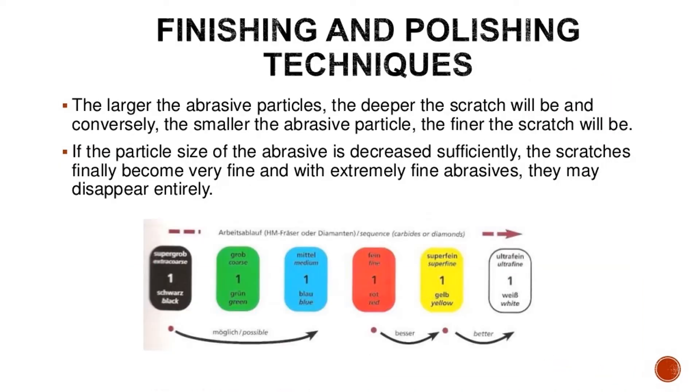The larger the abrasive particles, the deeper the scratch will be, and conversely, the smaller the abrasive particle, the finer the scratch will be. If the particle size of the abrasive is decreased sufficiently, the scratches finally become very fine, and with extremely fine abrasives, they may disappear entirely.